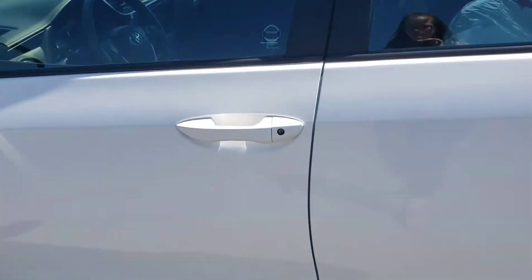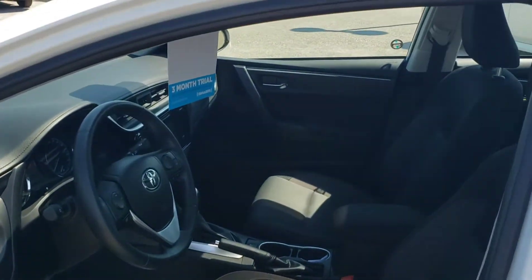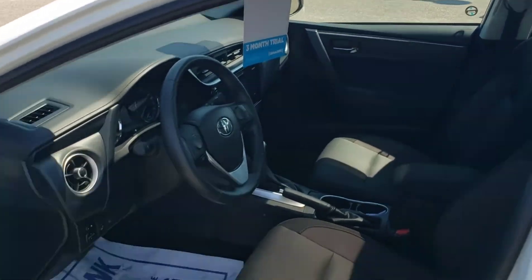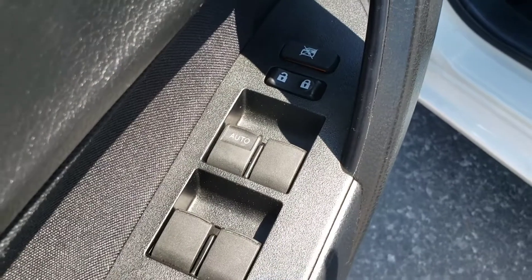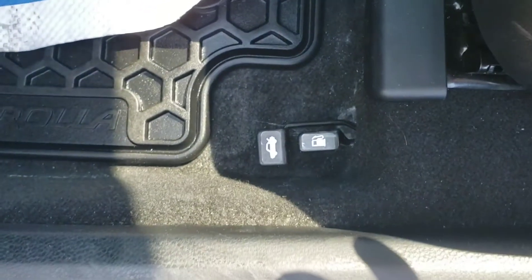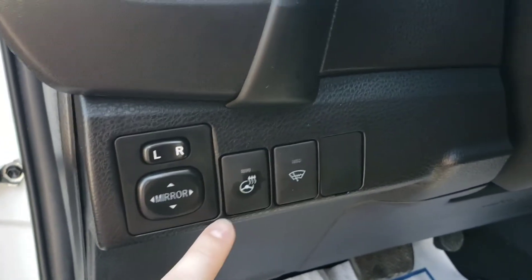Let's make our way inside. Here's an overall view of the interior. You've got your powered windows and locks on this side. You've got your hood and your gas latch down there. Over here you've got your powered mirrors and your heated steering wheel.